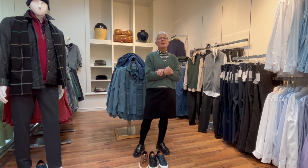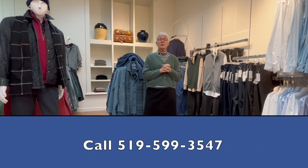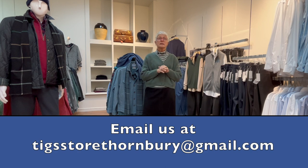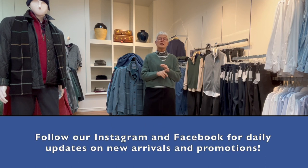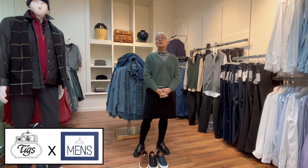That's it from Tigs this Tuesday, showing you our men's corner. Everything you've seen is on our website so take a look to check stock. If you have questions, call us at 519-599-3547 or email us at tigsdorathornbury@gmail.com. Check out Instagram and Facebook too. Come and see us in store — we're open Tuesday to Saturday 10 to 4, Sunday noon till 4, and closed Monday. Have a great week and we'll see you next Tuesday!